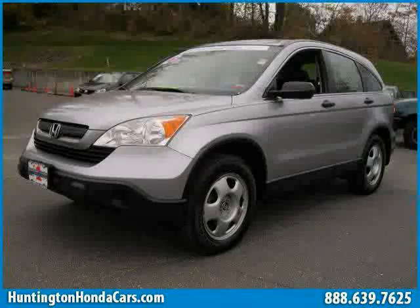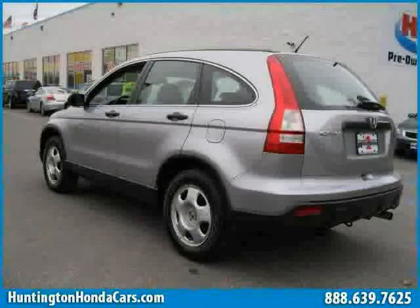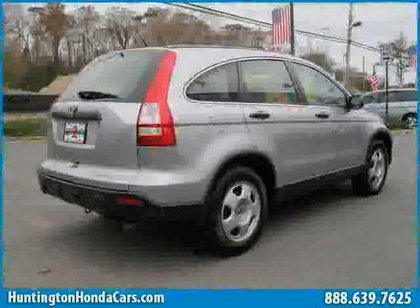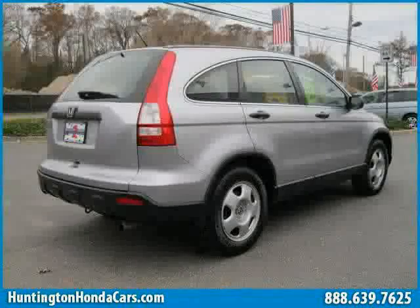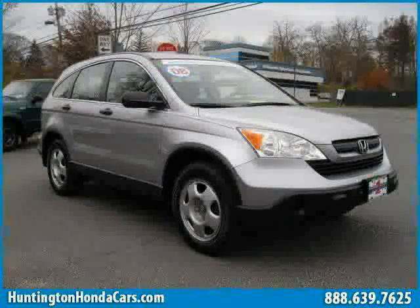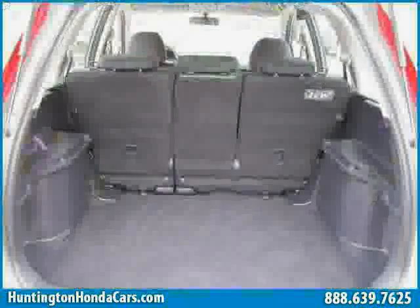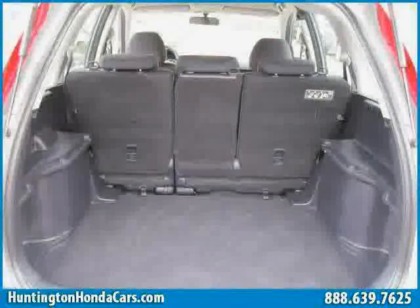This 2008 certified Honda CR-V is equipped with cloth interior, MP3 player, power windows, 4-wheel drive, 4-wheel anti-lock brakes, side head airbag, traction control, CD player, driver and passenger side airbag, vehicle anti-theft system, rear head airbag, and air conditioning.